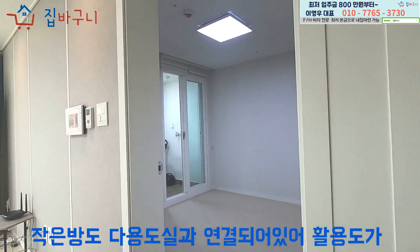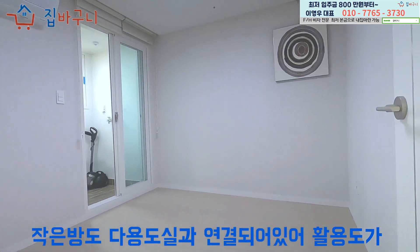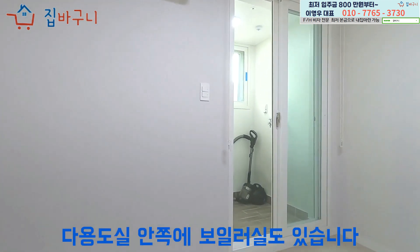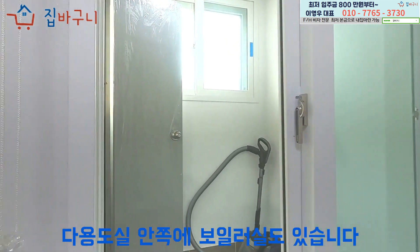작은 방도 다용도실과 연결되어 있어 활용도가 높을 것으로 보였으며 중간 방처럼 사용하실 수 있습니다. 다용도실 안쪽에 보일러실도 있습니다.